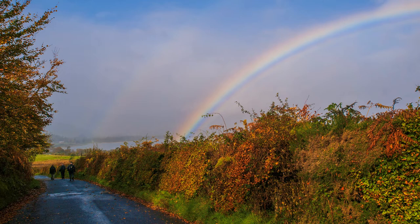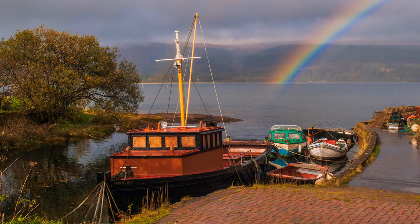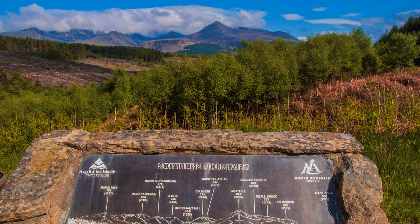From Lamlash, the road can be taken back to Brodick and the boat, but not this one. On the way, a viewpoint with indicator provides us with one final look at the distant mountains before leaving.